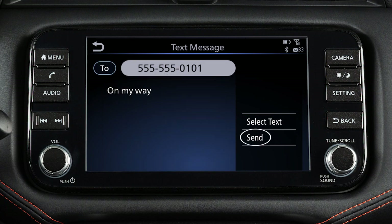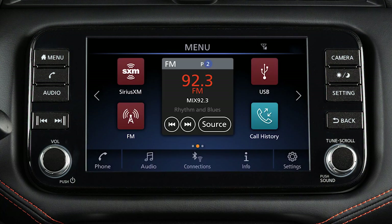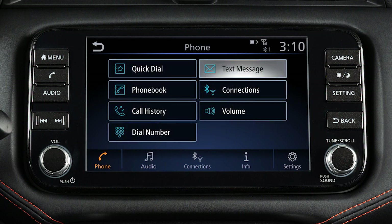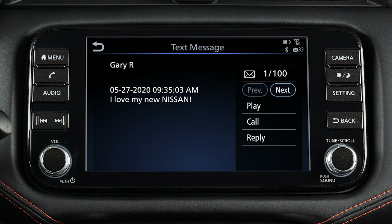Touch Send. To read an incoming text message, touch Read. If you touch Ignore, you can view the message later if you press the Menu button. Touch Phone, then Text Message, then the message you wish to read.